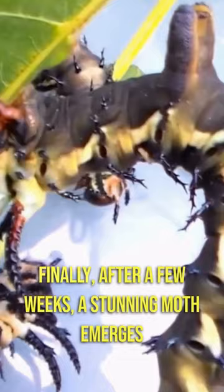Finally, after a few weeks, a stunning moth emerges from the cocoon. With beautiful wings and graceful flight, it's hard to believe.